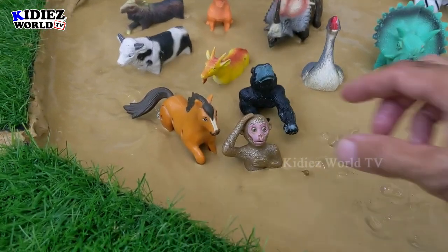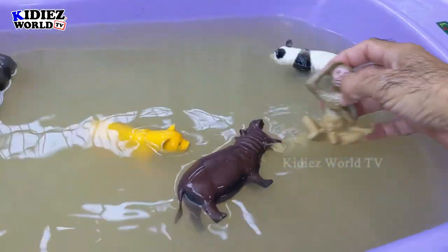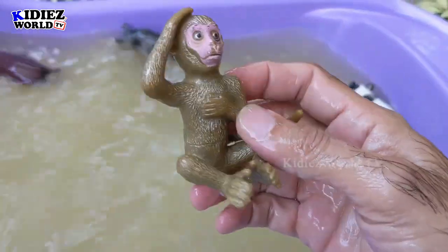The next one we have is monkey — the cute and most naughty animal from the wild. He likes to jump from one tree to another and keeps this routine every day. Monkey.